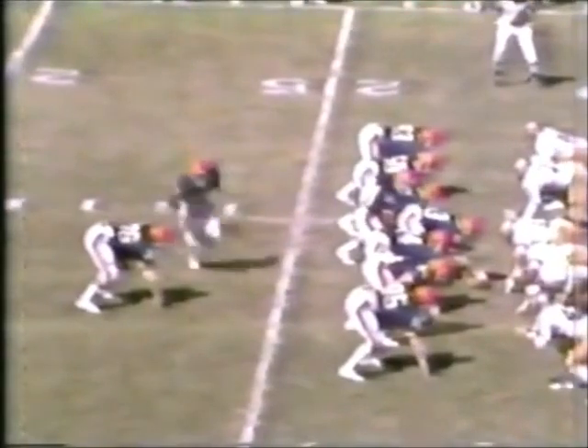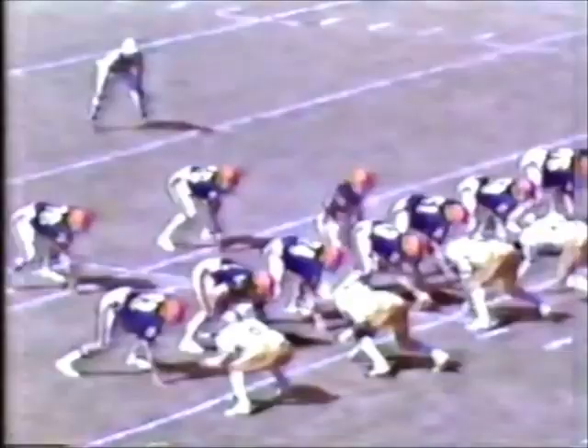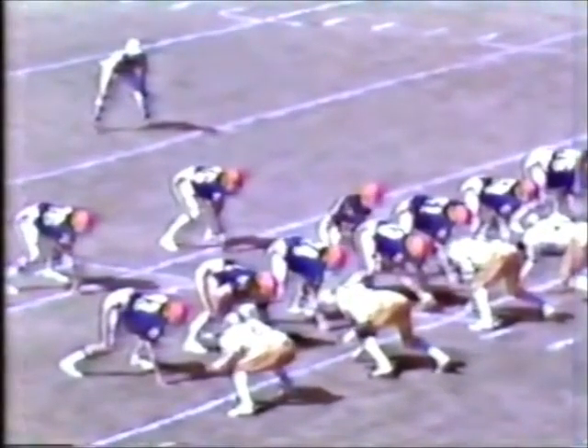There is a punt by Stark into the wind — fair catch called for at the 27-yard line, a 31-yard punt by Stark that time. And the Syracuse Orange have the ball at the 27-yard line. Folesky back to pass in the flat — he hits Muck and he is knocked down at the 34-yard line. Second and three for the Orange.